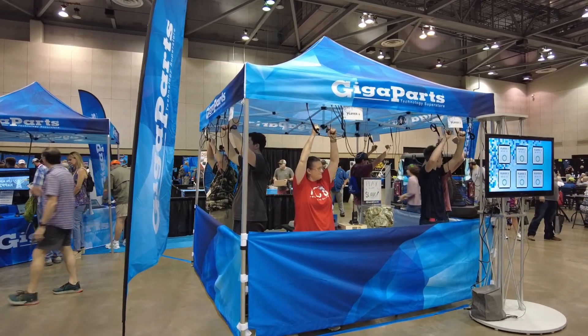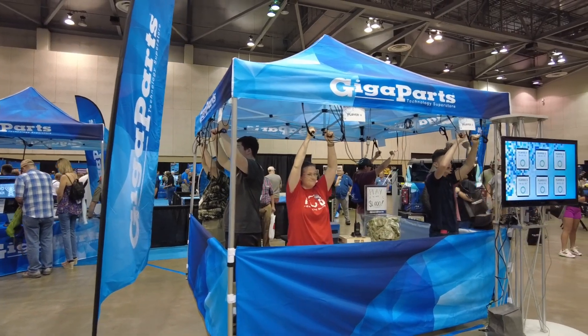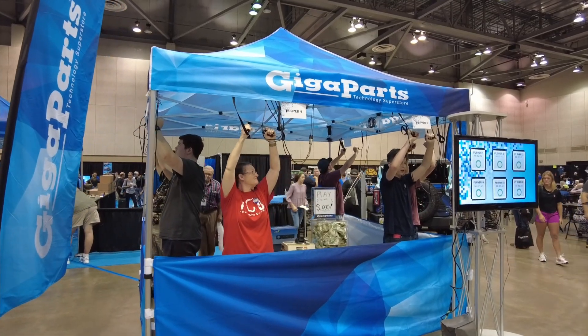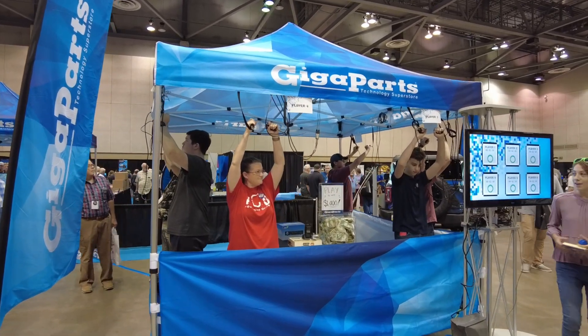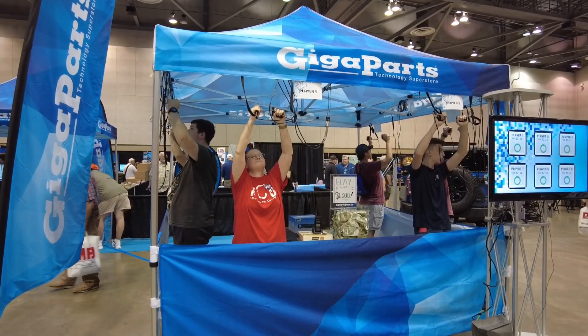So not only do you have to hold the PTT button, but you can see they've all got them up above their heads, which makes it even more difficult trying to hold your hands up as long as you possibly can. This is really fun to sit here and watch. I'll be back with you guys after we have the first one to drop out.